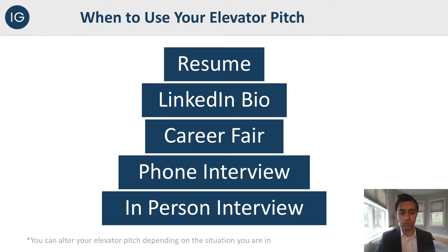One small note: you do want to alter your elevator pitch depending on the situation. For example, you might have a longer LinkedIn bio elevator pitch rather than a resume because you want to condense space, or you might not answer a phone call and immediately start your elevator pitch — you might want some small talk first. Being able to adjust and use it in certain situations is key, but it can definitely apply to a multitude of situations.